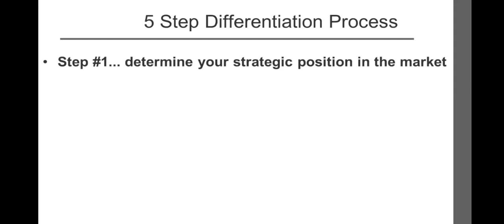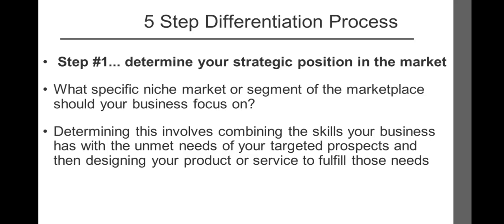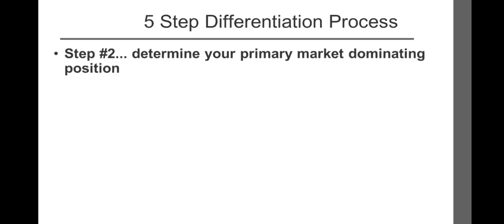Step one: determine your strategic position in the market. What specific niche market or segment of the marketplace should your business focus on? Determining this involves combining the skills your business has with the unmet needs of your target prospects, and then designing your product or service to fulfill those needs. Domino's strategic position was fast, hot pizza for hungry college kids. For Starbucks: delicious handcrafted beverages that make life better.